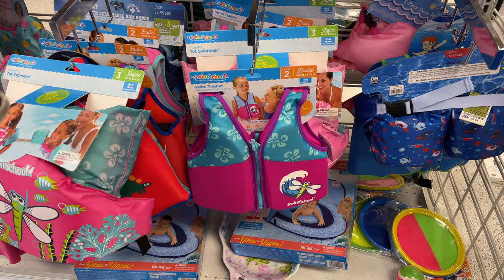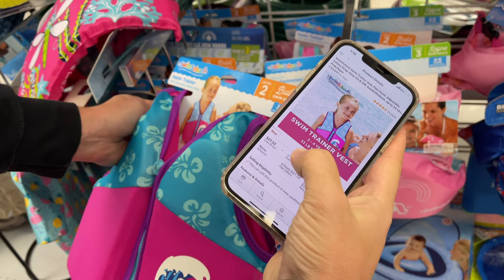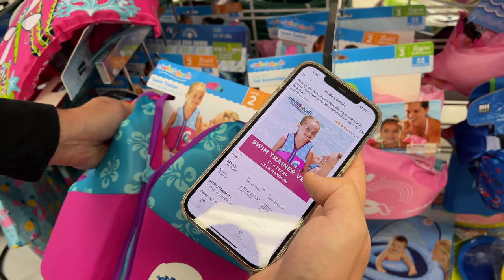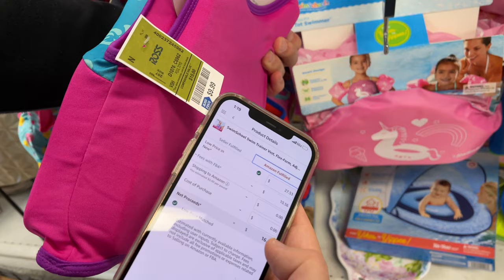Let's go to the store and buy some items. For our first item, we have a children's swimming vest. Let's scan it. This item costs $10 and on Amazon it's going for $27, with a sales rank of 63,000. Clicking on Amazon Fulfilled, the lowest price is $16.97. So if we subtract $10, we're making $7 on this item.